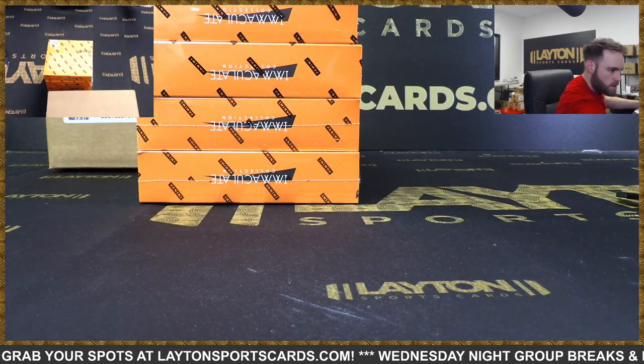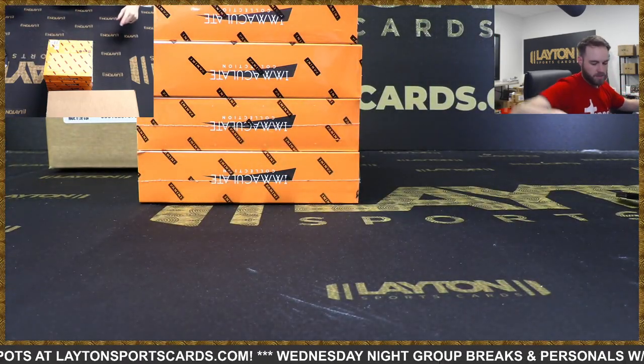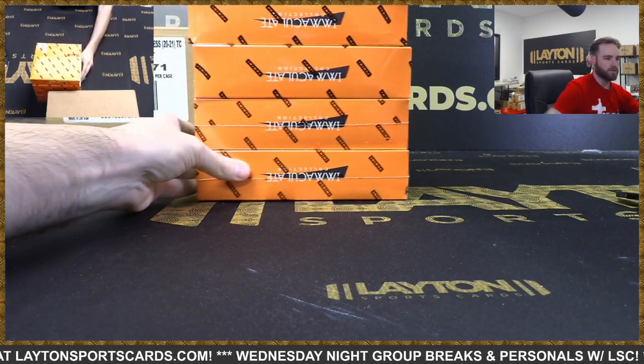There we go. Immaculate up first. Hope to see a sick RPA - maybe a logo man. I haven't seen a logo man out of Immaculate yet.